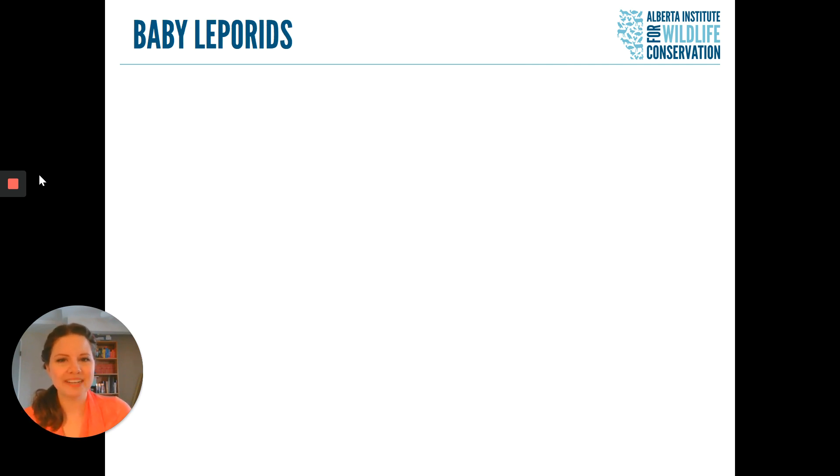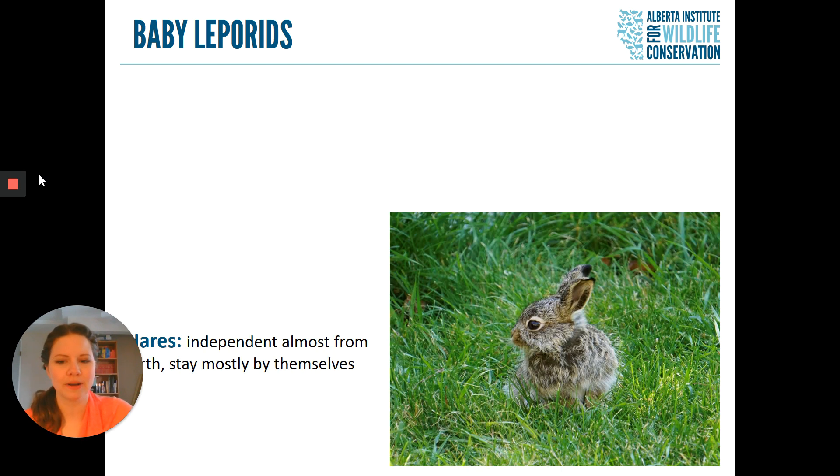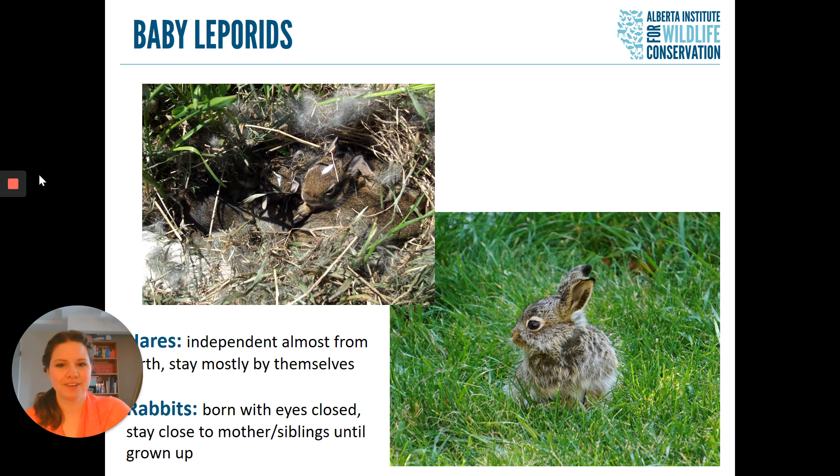One other big difference between our hares and our rabbits is their babies, because they look and behave very differently from each other. You've probably seen baby hares around — they are independent almost from birth and stay mostly by themselves. Our rabbits, however, are born with their eyes closed. They stay very close to their mother for the first couple of months of their life, and also very close to their siblings.